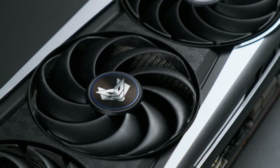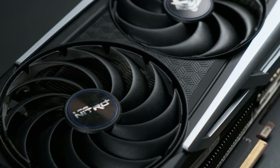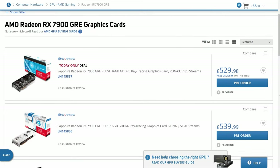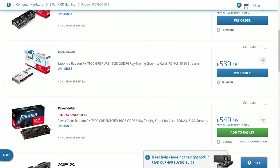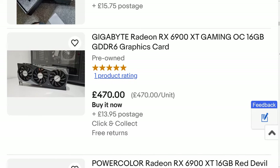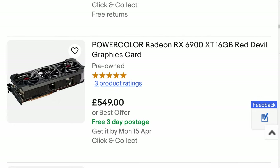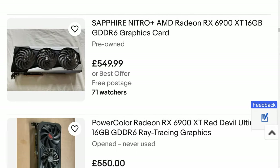The RX 6900 XT has 80 compute units of RDNA 2 shaders, making it roughly the 2020 equivalent of the current-gen RX 7900 GRE. I mention this because the 7900 GRE costs about what I paid for my 6900 XT six months ago, and its existence in the wider market has yet to make much of an impact on the older GPU's eBay value — and I really think it should have. In fact, I'm halfway convinced if I sold my card today, I'd make most of my money back.